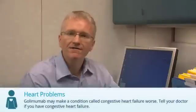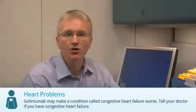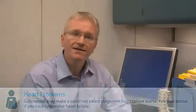Patients have very rarely developed conditions of the nervous system and the immune system while taking medications like Golimumab. You should discuss this with your doctor. Finally, medications like Golimumab have been rarely associated with the development of cancer. Let your doctor know if you've had cancer before.